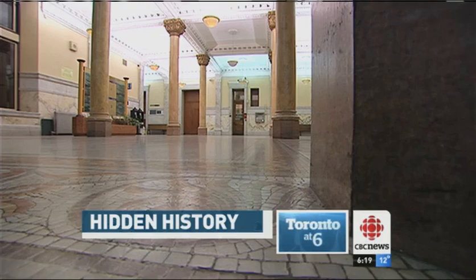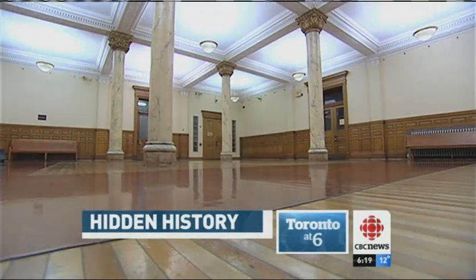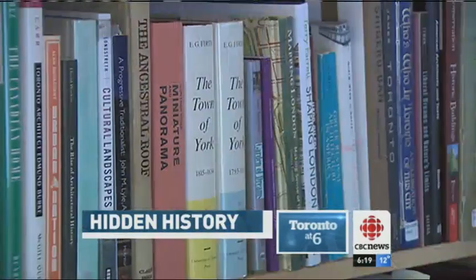Two years ago, the city hired experts to study what it would take to turn this building into a museum. The simplest thing to do would be to build the new high-tech environmentally controlled space within the courtyard in a new envelope. Heritage architect Mike McClelland is convinced a successful museum could be created.